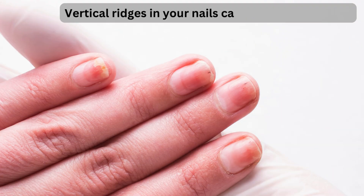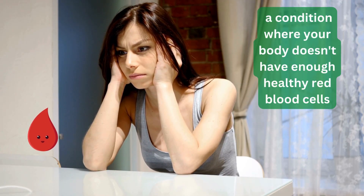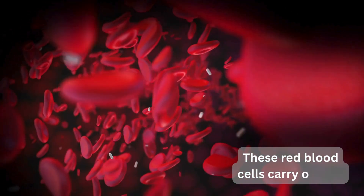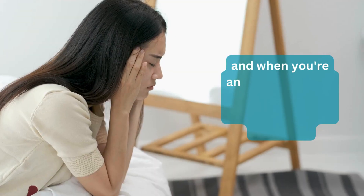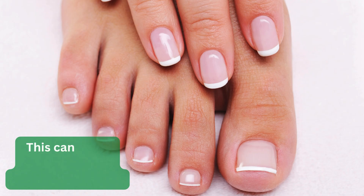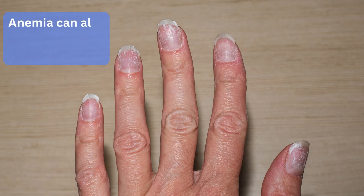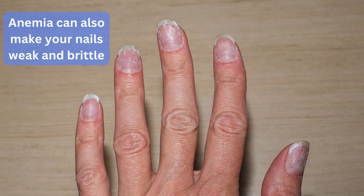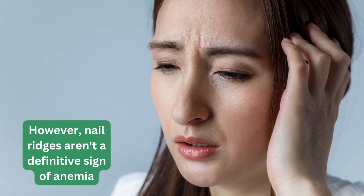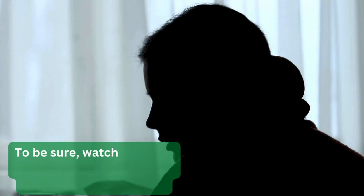Vertical ridges in your nails can be a sign of anemia, a condition where your body doesn't have enough healthy red blood cells. These red blood cells carry oxygen, and when you're anemic, your nails may not get what they need to grow smoothly. This can cause ridges along the length of your nails. Anemia can also make your nails weak and brittle.